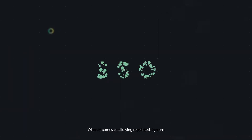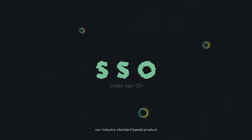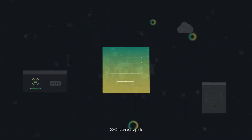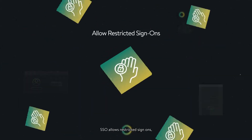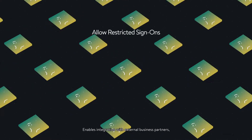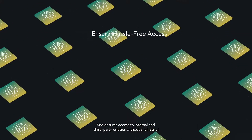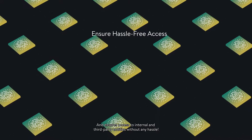When it comes to allowing restricted sign-ons, our industry standard-based product, SSO, is an easy pick. SSO allows restricted sign-ons, enables integration with external business partners, and ensures access to internal and third-party entities without any hassle.